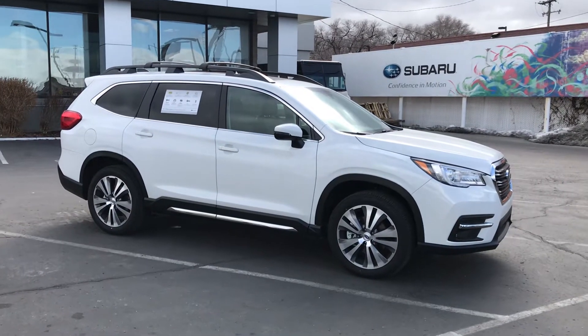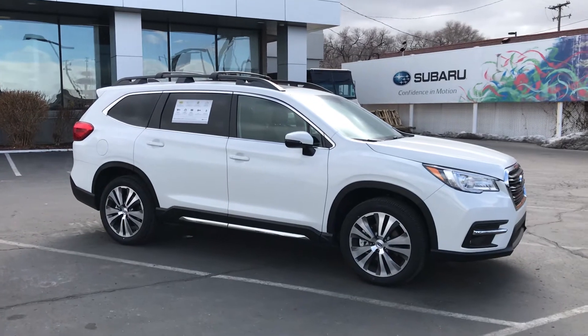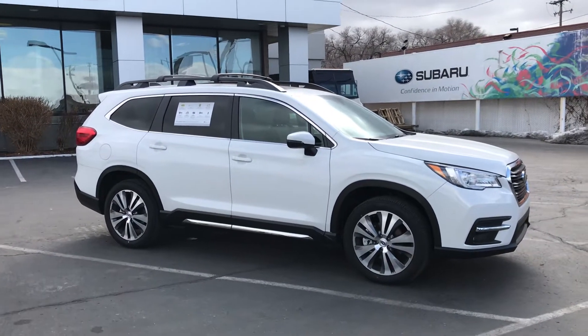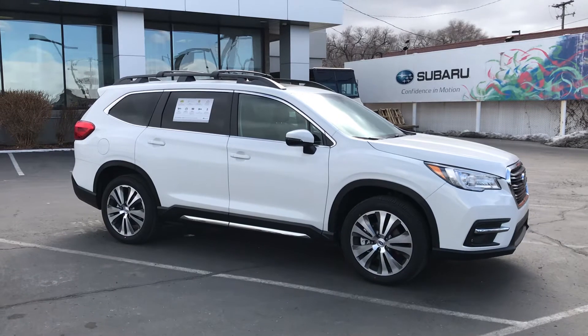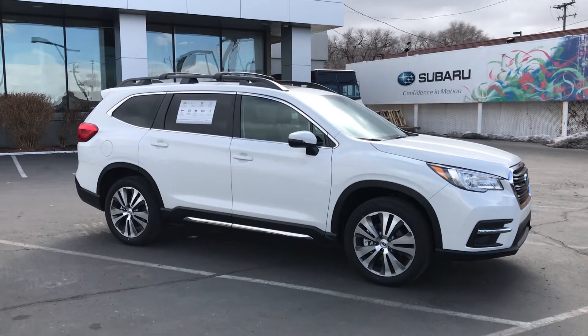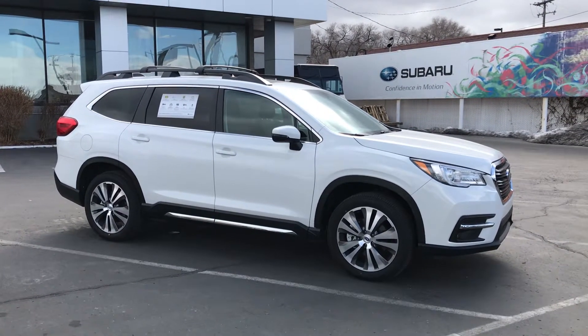Good morning, Paul. It is Pete at Mark Miller Subaru Midtown in South Salt Lake. I just wanted to send this quick video to you to kind of hit the highlights of the car we're talking about. So there she is — 2020 Ascent Limited, 7-passenger. Awesome car. I own one of these personally in silver, exact same package. I'll go over the standard equipment and some of the safety stuff, hit the highlights so it's not too long. Let's get started.